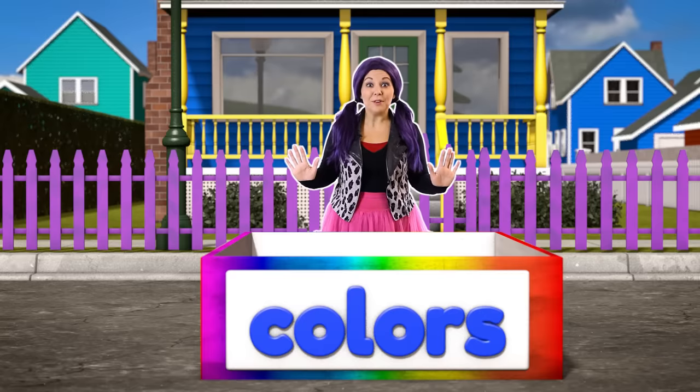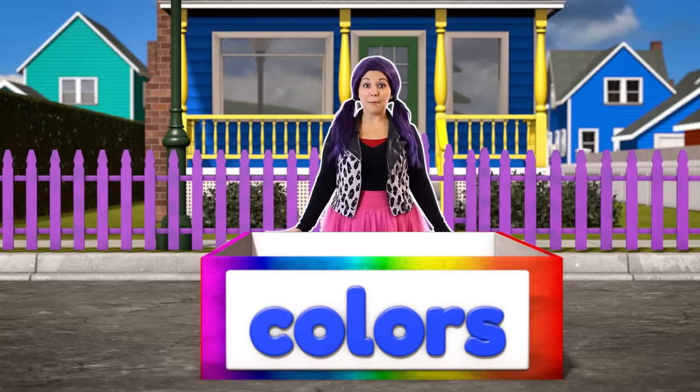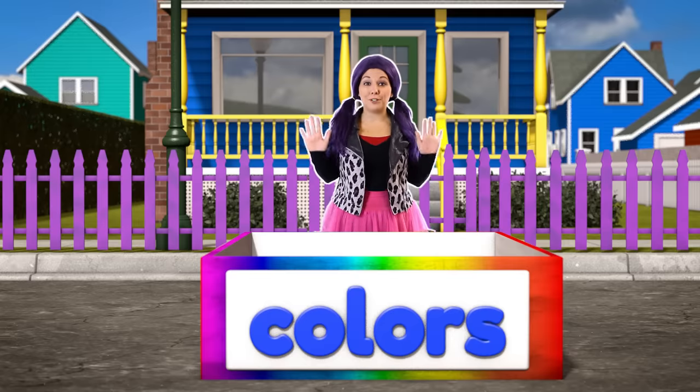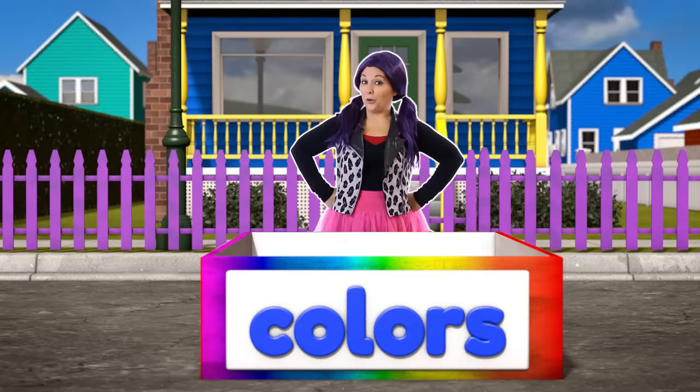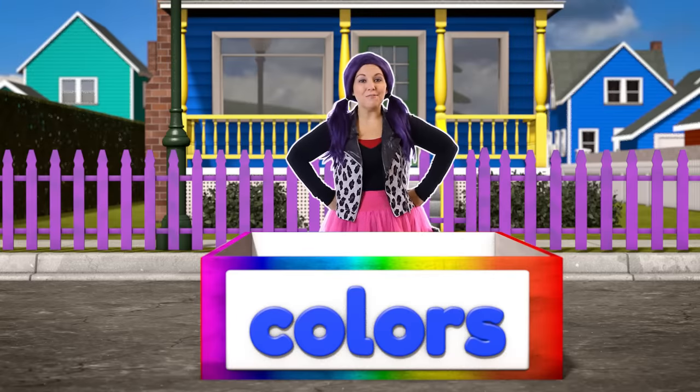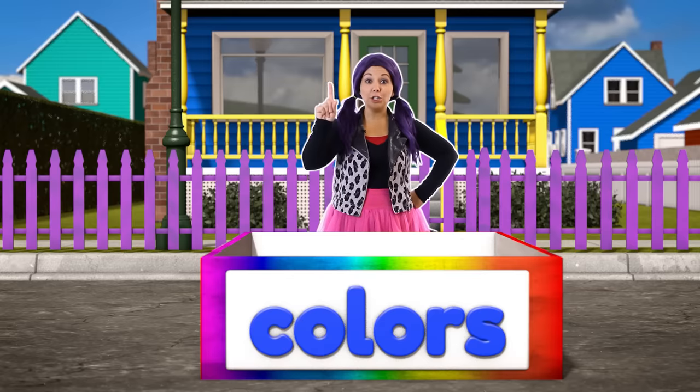Hey Brainiacs! I'm Tayla! I'm visiting for my show Tea Time with Tayla! If you have fun with me today, I hope you'll come check out my videos! We sing nursery rhymes and kids' songs and have so much fun together! Are you ready to learn with me? We've got a lot of fruits and vegetables to deliver in our big dump trucks! So let's go find our first truck and make those deliveries! Let's go!